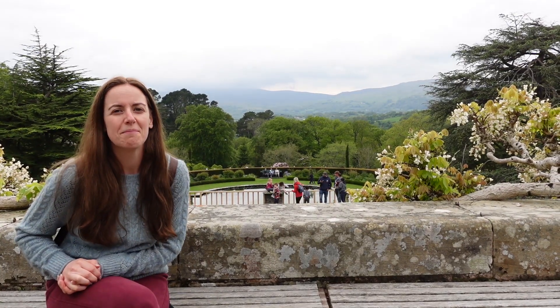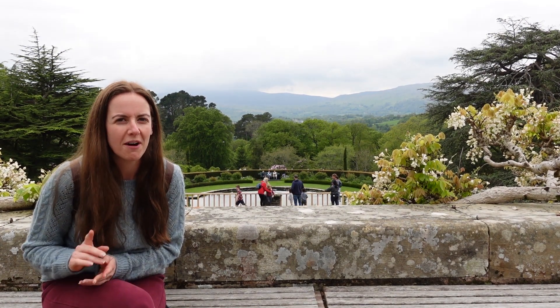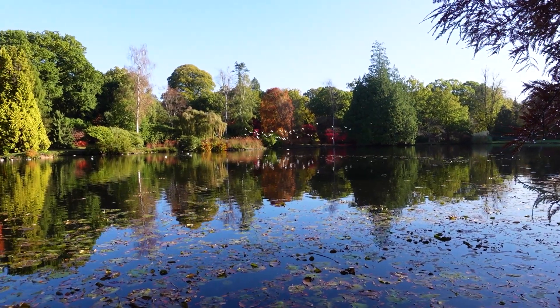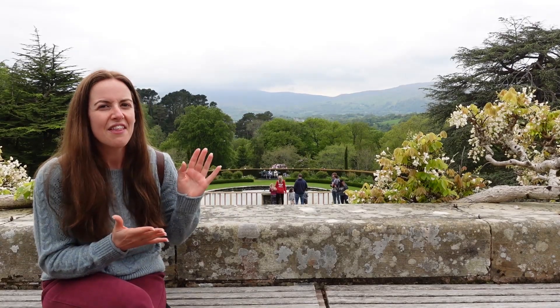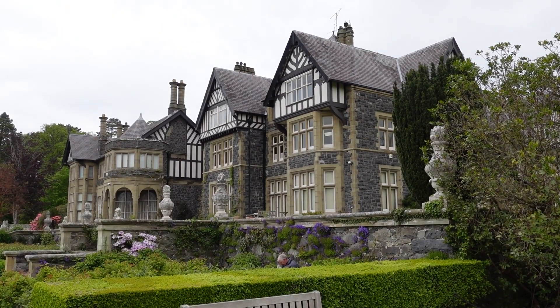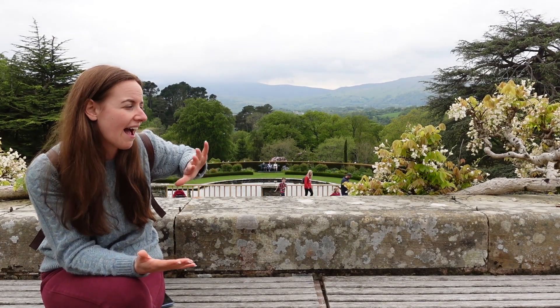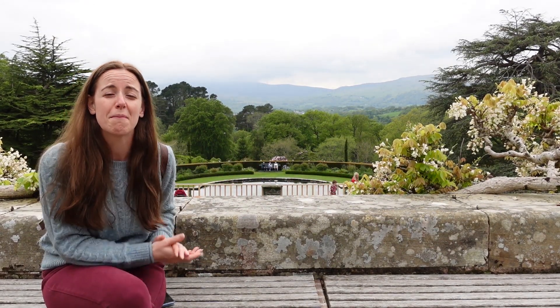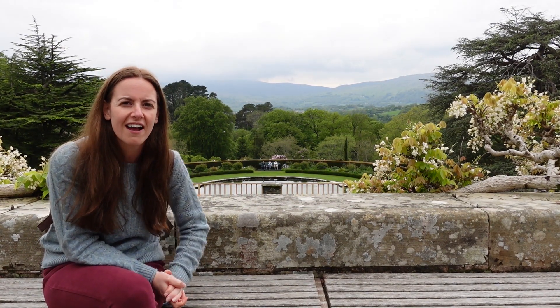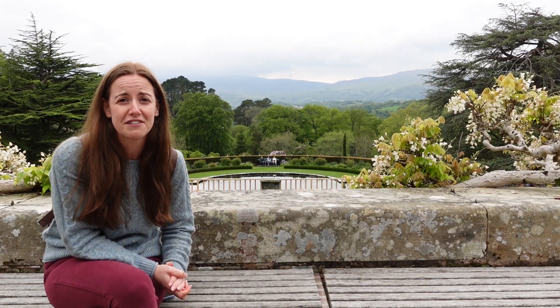Bodnant Gardens — the house here is not actually owned by the National Trust, and it reminds me a little bit of Sheffield Park where again there were beautiful gardens and a house that's privately owned. Here it is privately owned as well. Down the terraces in front of it you have the sweeping views of the mountains in Snowdonia National Park — a truly spectacular view from the house if you were lucky enough to live here.